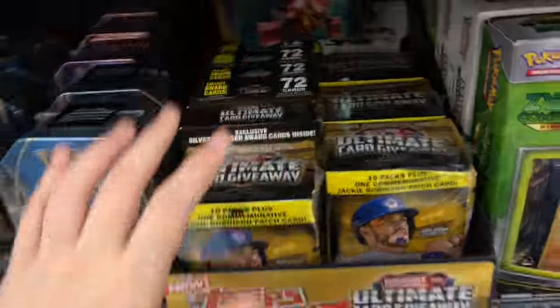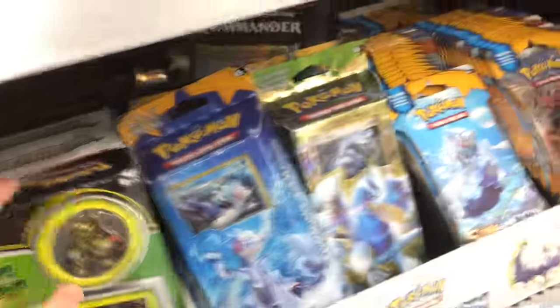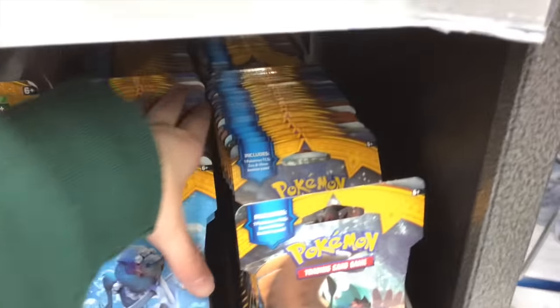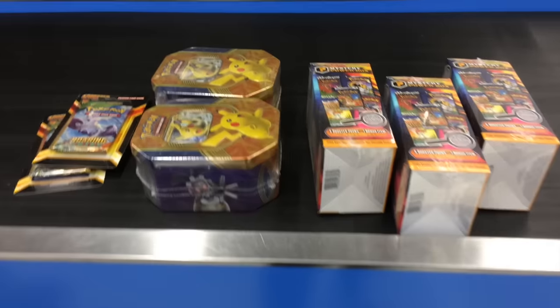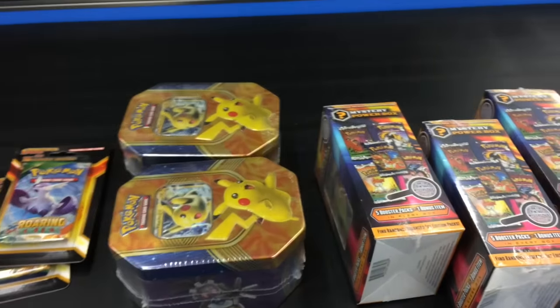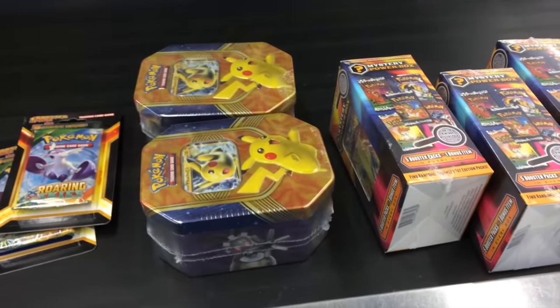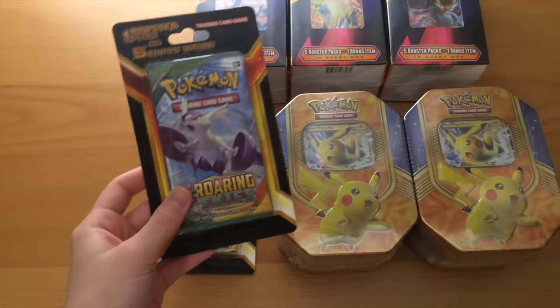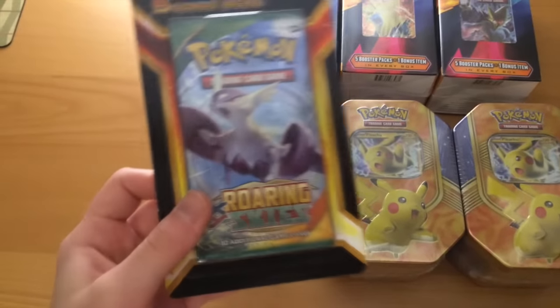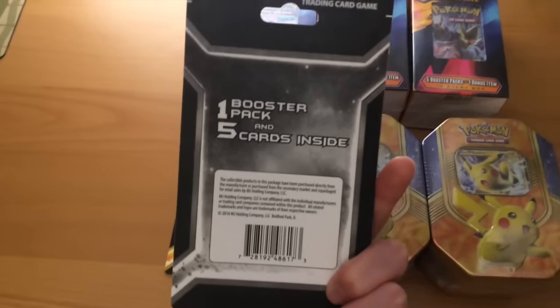Unfortunately we didn't find as many Pikachu tins as I had expected, and maybe we can continue the hunt another day. For now we only picked up two, which, not gonna lie, kind of disappointed. Here's us checking out and the cashier lady was totally judging me, but that's okay. Here's a quick little recap of what we picked up from Walmart: we got two of these Roaring Skies mini blister packs.